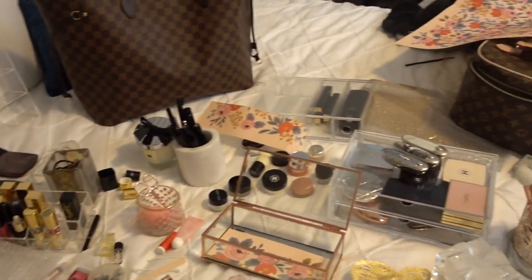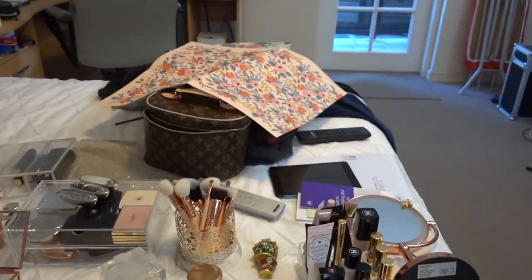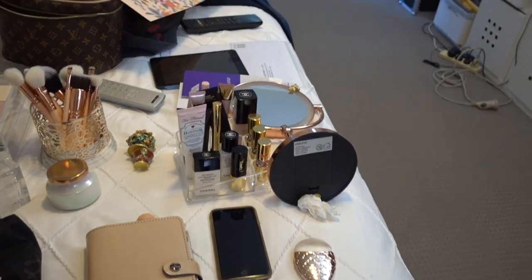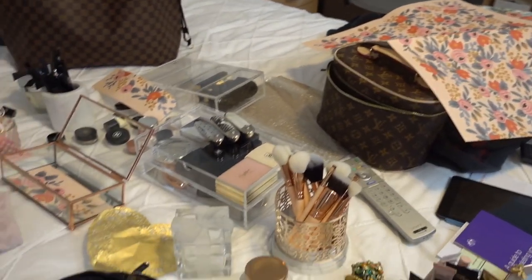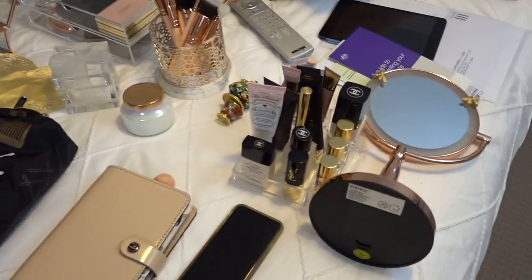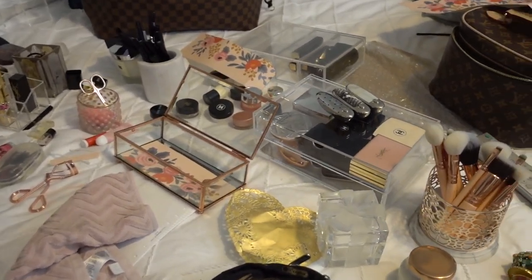This is everything that I'm working with. I'm going to try and incorporate everything that you see here back into my vanity. My inspiration and focal point is going to be my Louis Vuitton Nice BB makeup and cosmetics case — I really love this thing, it's just like luggage, and that is the inspo for this whole rearrangement.